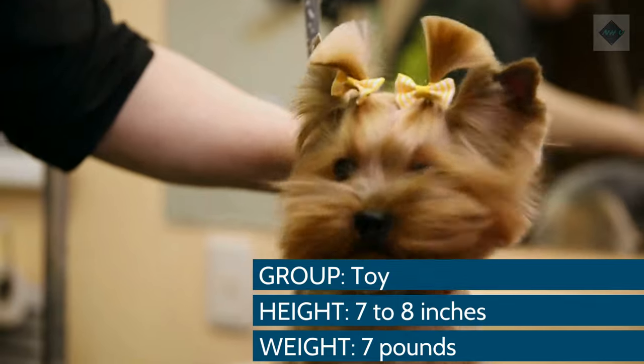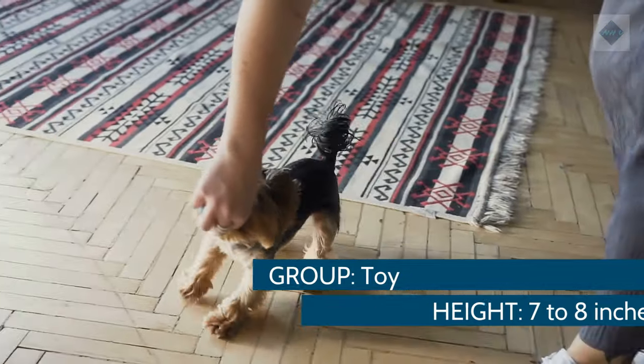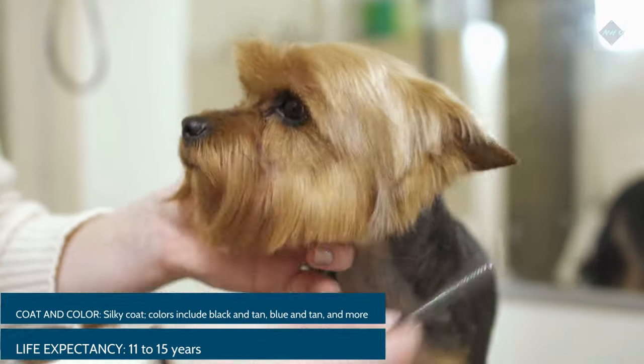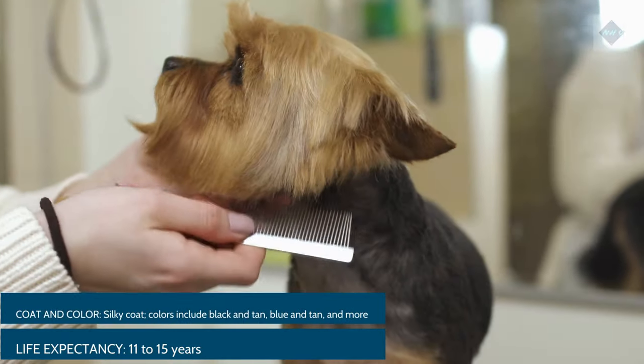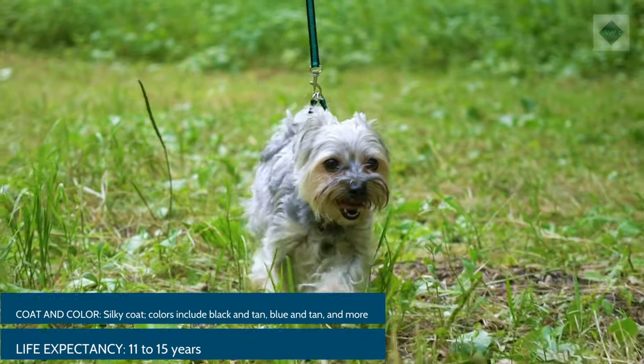Breed Overview. Group: Toy. Height: 7–8 inches. Weight: 7 pounds. Coat and color: Silky coat. Colors include black and tan, blue and tan, and more. Life expectancy: 11–15 years.